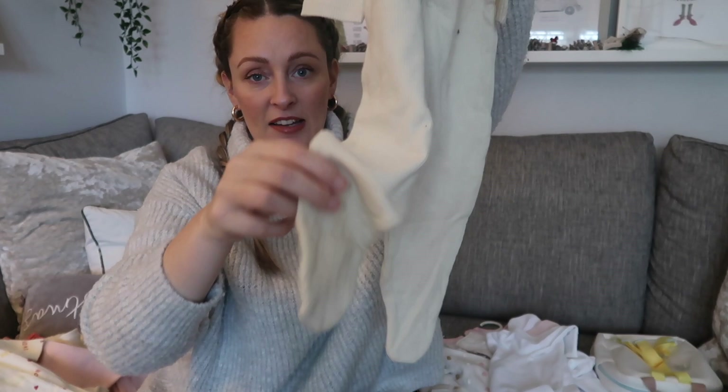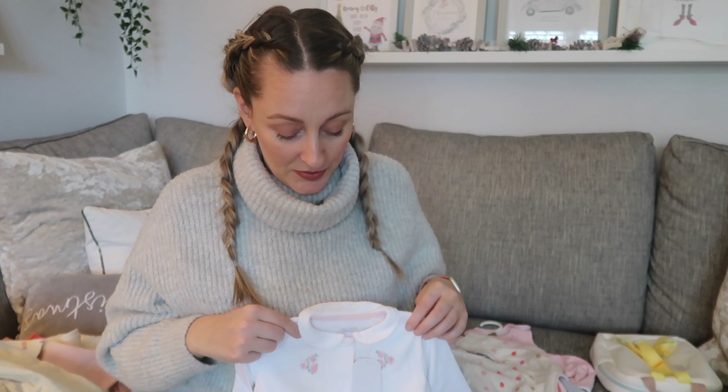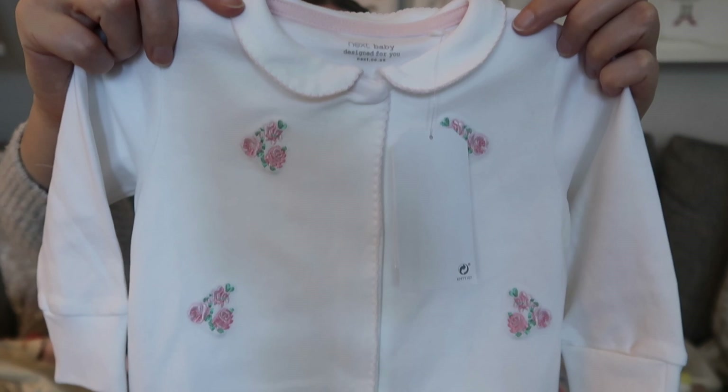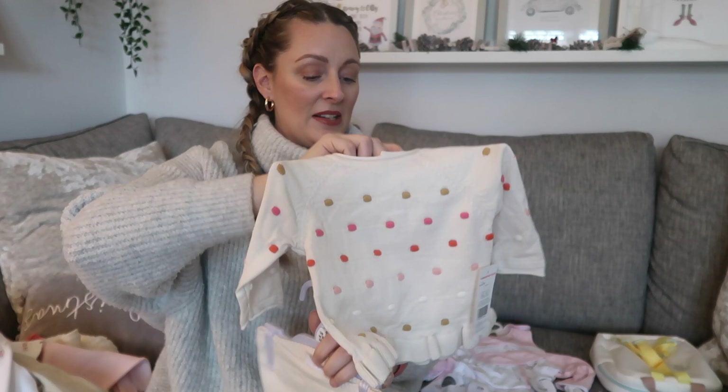I picked up this Next sleep suit — it was twelve pounds, which is a little pricey for one sleep suit, but I just fell in love with it. It's got a little collar and stitched little roses all the way down. You honestly cannot fault Next sleep suits — they wash amazingly, last really well, never shrink, and the sizing is really generous without being too big. It's got a little bow on the feet in pale pink. This is my favorite — it's from myself and Tom.